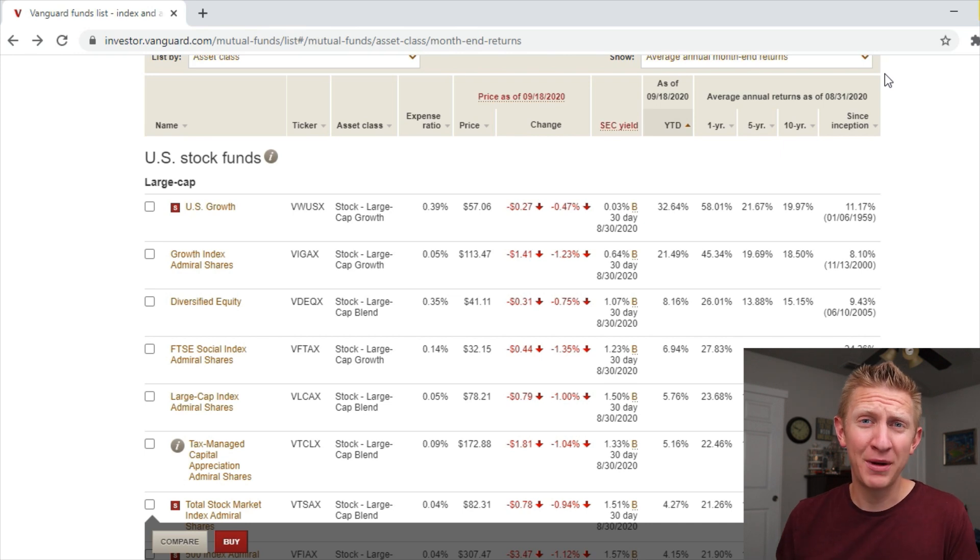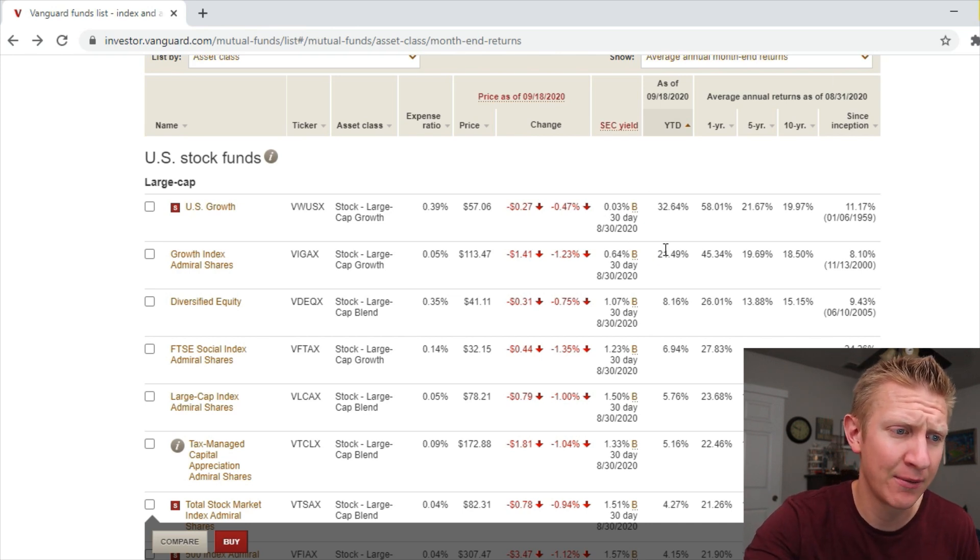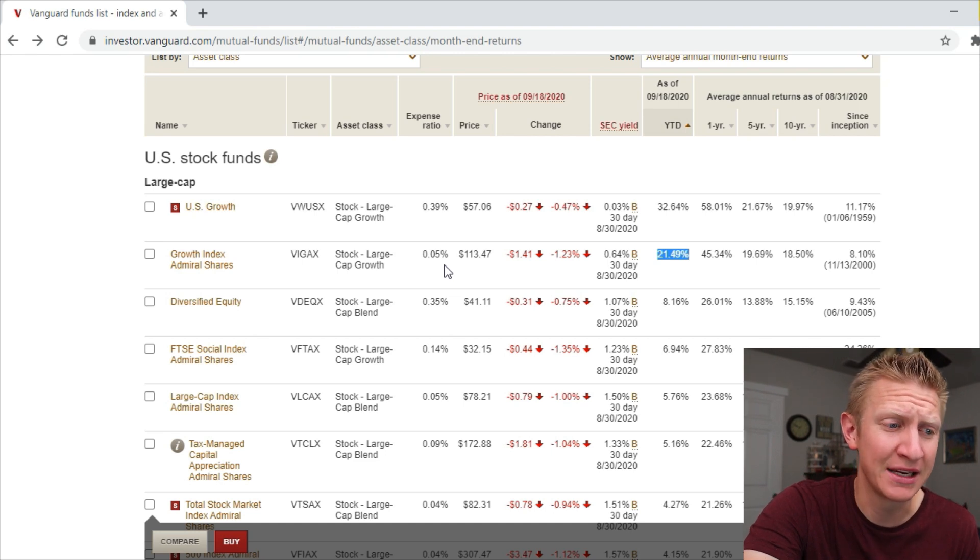Sorting by the best performing Vanguard index funds from an indexed mutual fund perspective, the top performing mutual fund is the Vanguard U.S. Growth Fund, which has a pretty high expense ratio but a return of 32.64%. We also have the Growth Index Admiral Shares, which has returned 21.49% year to date with an expense ratio of only 0.05%. Both of these funds are beating the S&P 500 year to date.